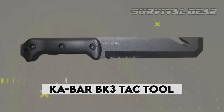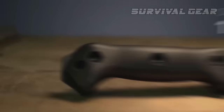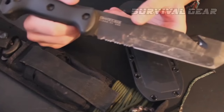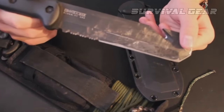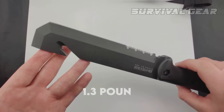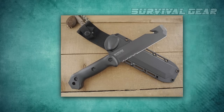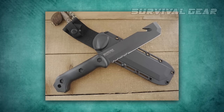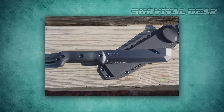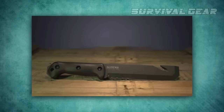Ka-Bar Becker BK-3 Tac Tool. Normally, I'd recommend against picking a survival knife with serrations — they're hard to sharpen, not suited for use on wood, and generally break up a nice cutting edge. But if we're going to get crazy, let's get really ridiculous with the Ka-Bar Becker BK-3 Tac Tool. Weighing 1.3 pounds and stretching a half-inch longer than your grade school ruler, this matte black blade looks like something straight out of a video game. Its quarter-inch-thick blade features a sharpened snub-nosed design, ideal for scraping and prying. There's even a cord-cutting hook up front, making this an incredibly versatile survival tool.